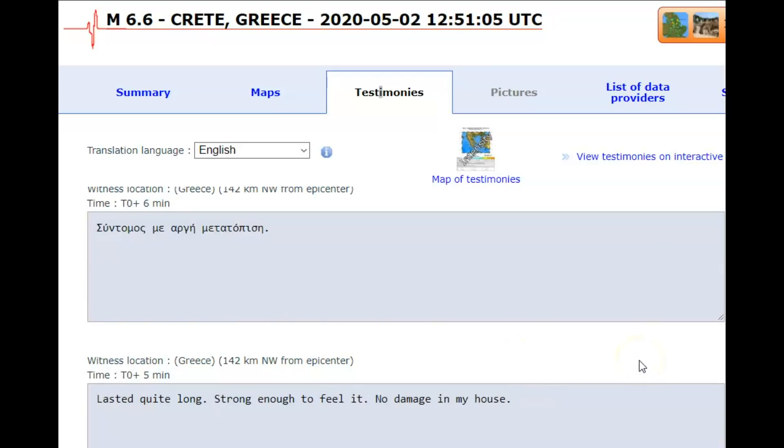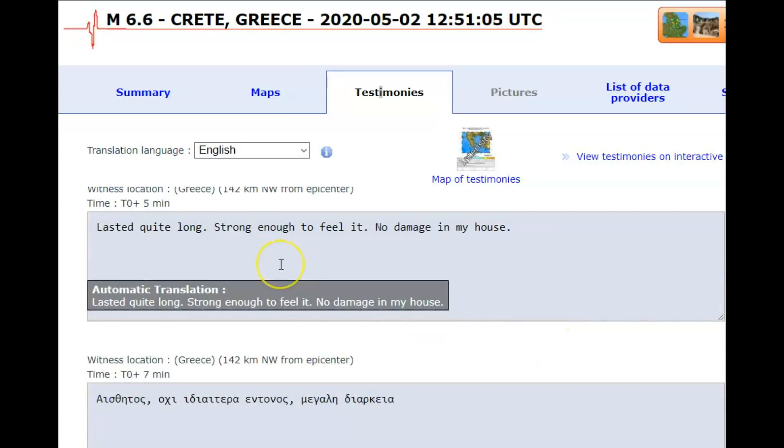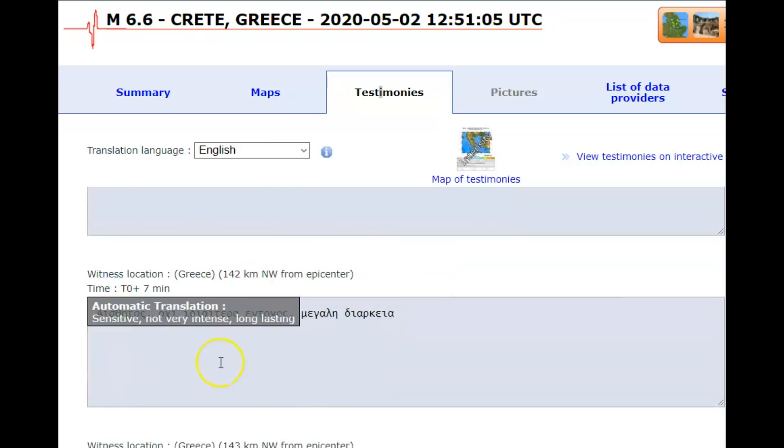This one says short with slow shift, lasted quite long, strong enough to feel it, no damage in my house. That was 142 kilometers away — about 87 to 88 miles. Sensitive, not very intense, long lasting.